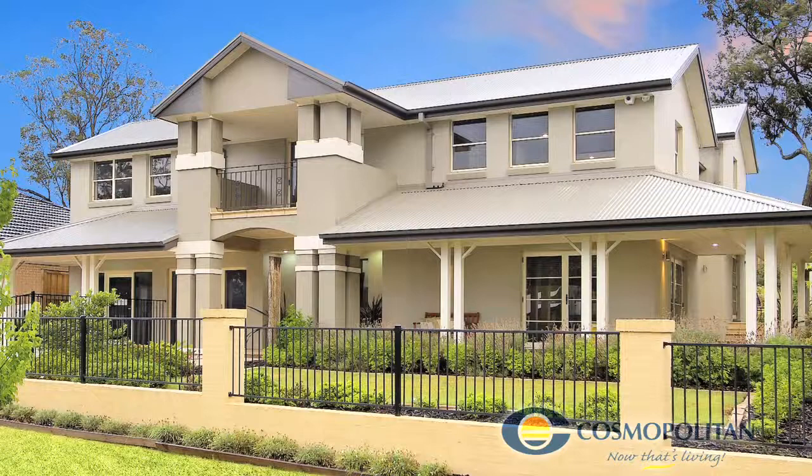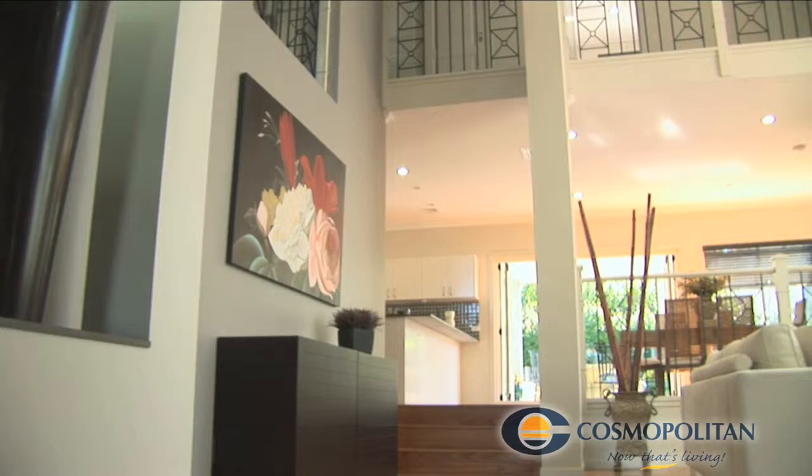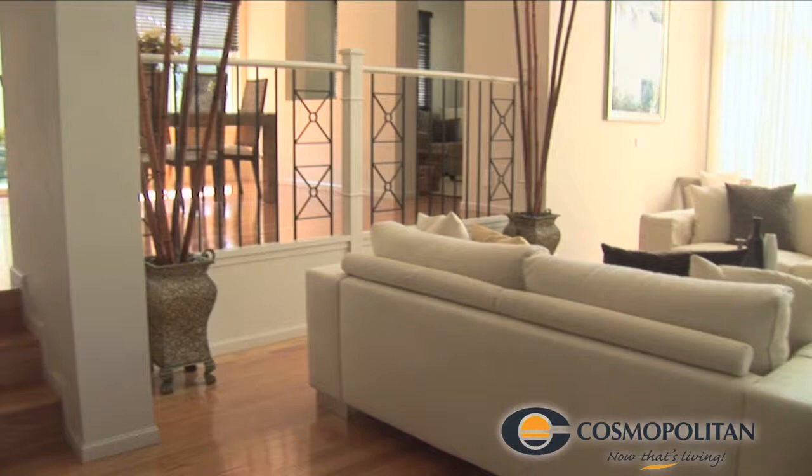The Renmark combines classic Australian architecture with state-of-the-art features, resulting in the ultimate in country living. Its grand entrance and full-length doors lead into an expansive living area, awash with natural light and colour.